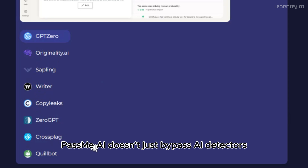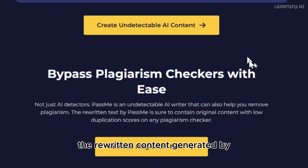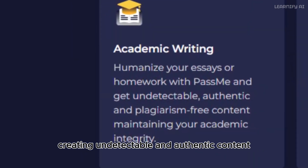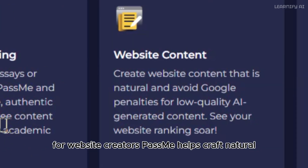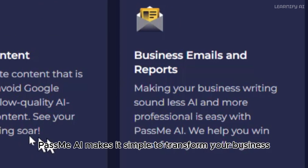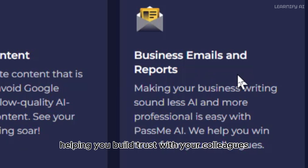PassMe AI doesn't just bypass AI detectors — it's also an excellent tool for removing plagiarism. The rewritten content is original and ensures low duplication scores on any plagiarism checker. With PassMe, you can easily humanize your essays or homework, creating undetectable and authentic content while maintaining academic integrity. For website creators, PassMe AI helps craft natural, high-quality content that avoids Google penalties for AI-generated text, boosting your site's ranking and performance.